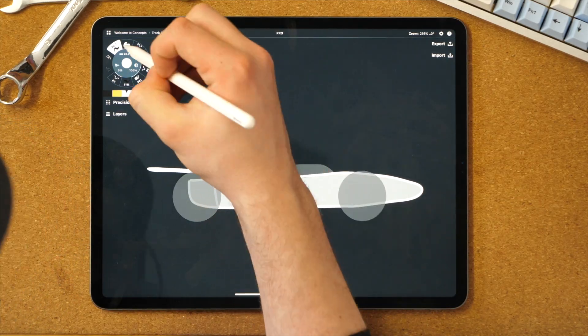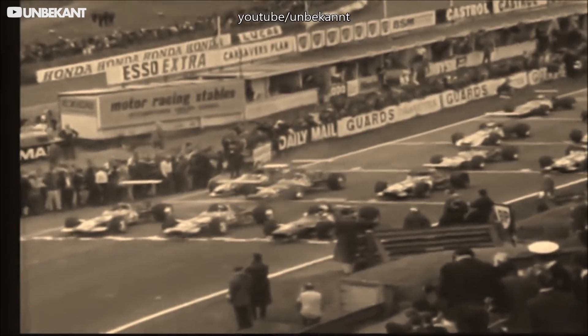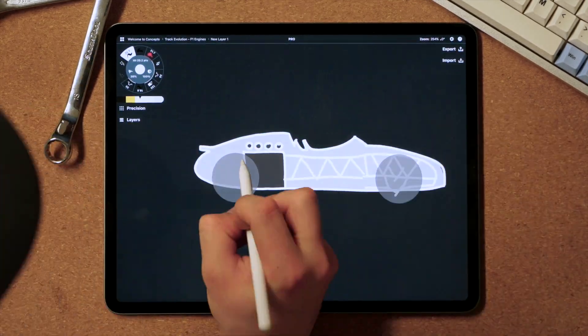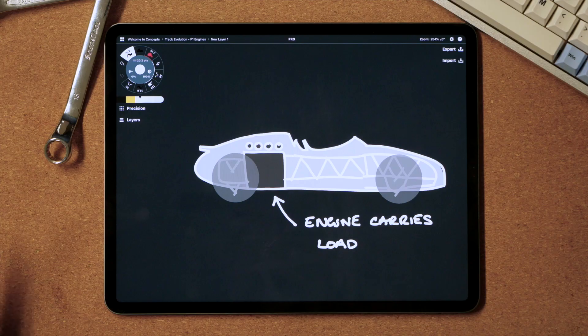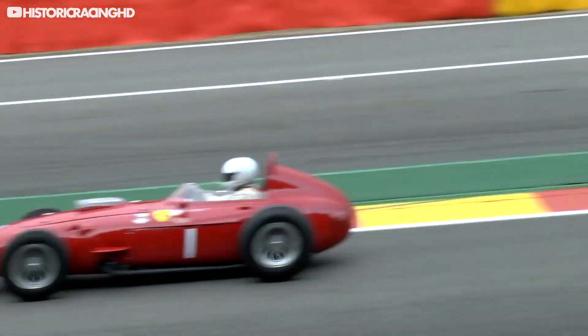It was mainly V8s that were run, but teams began experimenting with wider V-angles to place the engine lower in the car, improving handling. It was also the era where F1 first began using the engines as stressed members. This essentially made the engine part of the chassis rather than bolting it on top. Ferrari were the first to do this after inspiration from Lancia, and it helped them save a lot of weight.